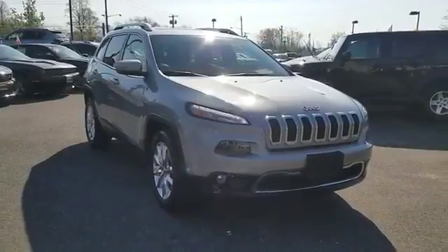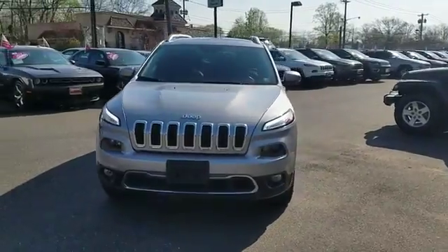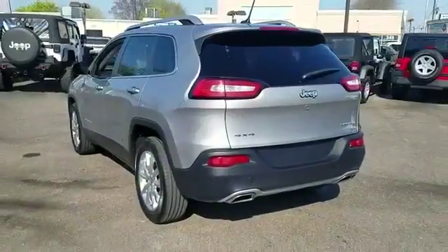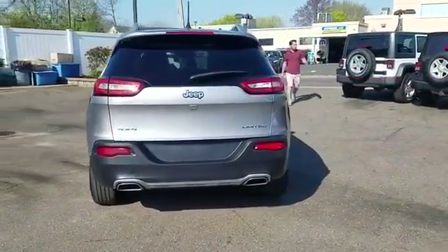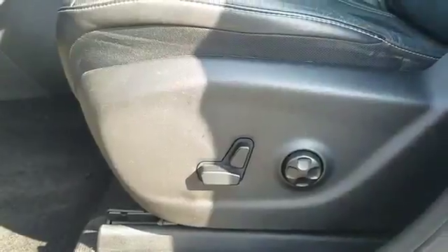2015 Jeep Cherokee with less than 33,000 miles on the odometer. This SUV offers space as well as power and performance you won't be able to pass up on. Extra features include navigation, backup camera, and side view mirrors with turn signals.